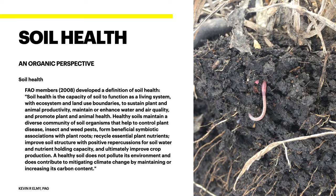The FAO defines soil health as the capacity of the soil to function as a living system with ecosystems and land use boundaries to sustain plant and animal productivity, maintain or enhance water and air quality, and promote plant and animal health. Healthy soils maintain a diverse community of soil organisms that help control plant diseases, insects and weed pests, form beneficial symbiotic associations with plant roots, recycle essential plant nutrients, improve soil structure with positive repercussions for water and nutrient holding capacity, and ultimately improve crop production. A healthy soil does not pollute the environment and helps mitigate climate change by maintaining or increasing its soil carbon content. It's a pretty deep but all-encompassing definition.